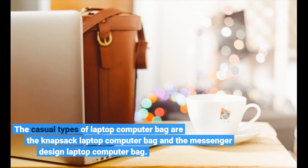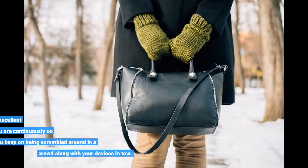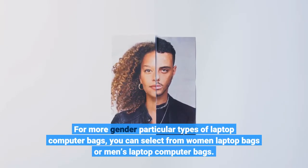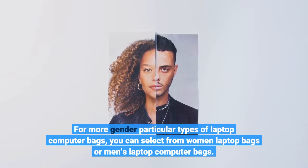The casual types of laptop computer bag are the knapsack laptop computer bag and the messenger design laptop computer bag. Rolling laptop computer bags are an excellent alternative, specifically if you are constantly on the go and being scrambled around in a crowd along with your devices in tow. For more gender-particular types of laptop computer bags, you can select from women's laptop bags or men's laptop computer bags.